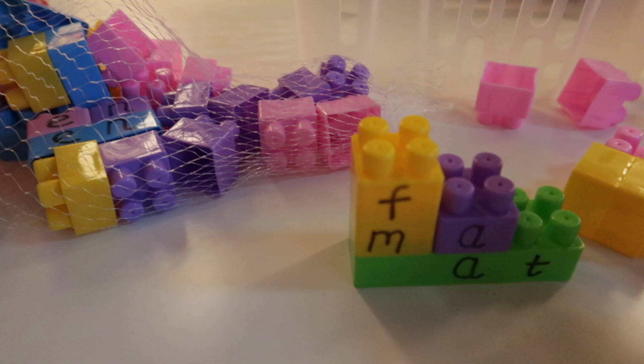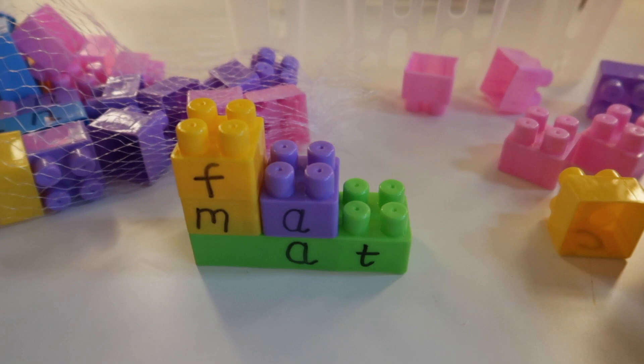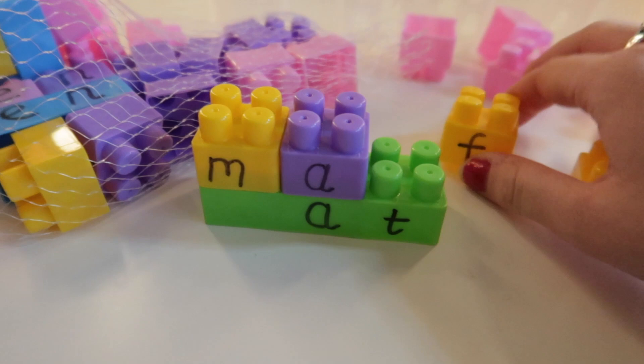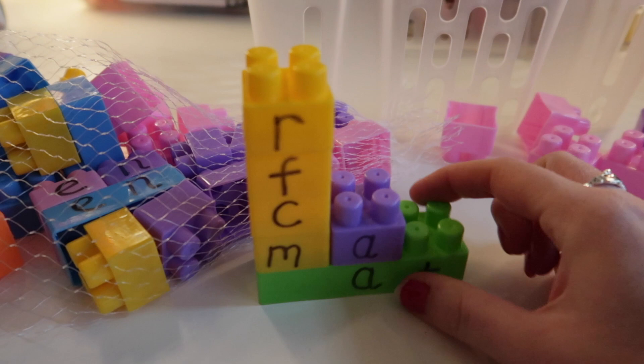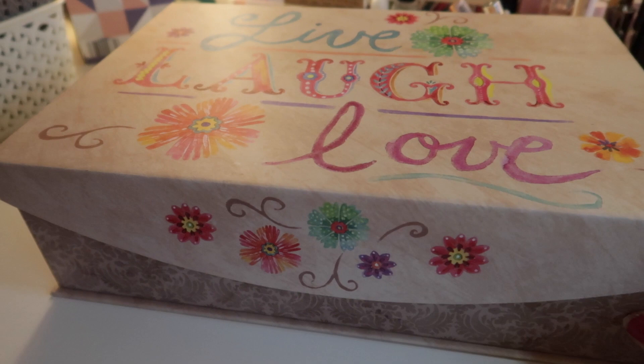This is a nice inexpensive phonics resource I made that I saw in lectures. I got these little blocks from the euro shop in Clandalkin. What you do is write the endings of CVC words on cards — like '-en', '-at', '-ot', '-ug' — and then make some consonant blocks so that a child can build words like 'mat', 'cat', 'fat', 'rat'. It's just a little phonics game, really cheap — I just wrote on them with a Sharpie.